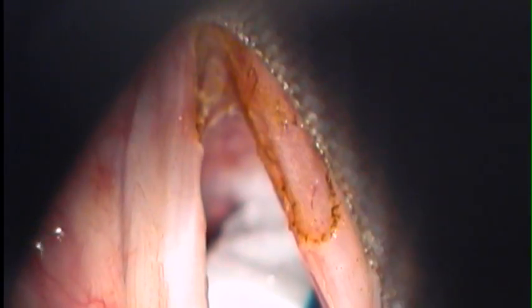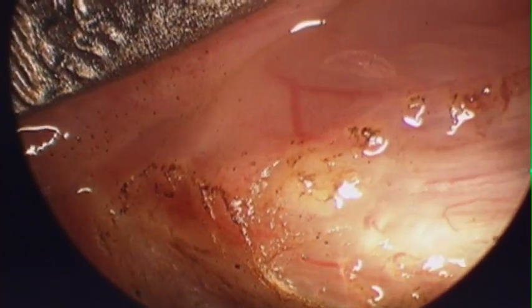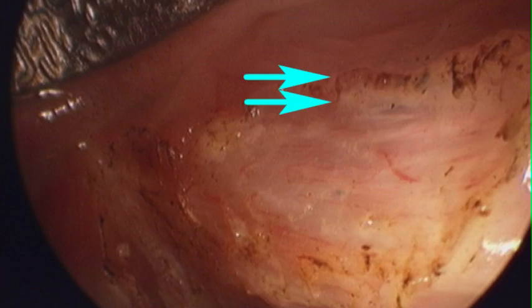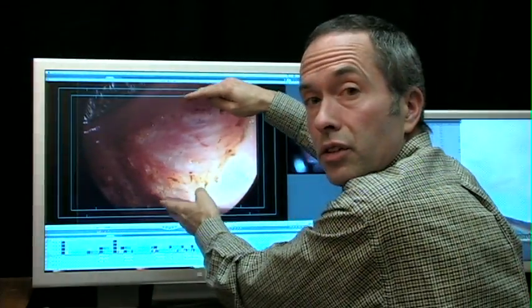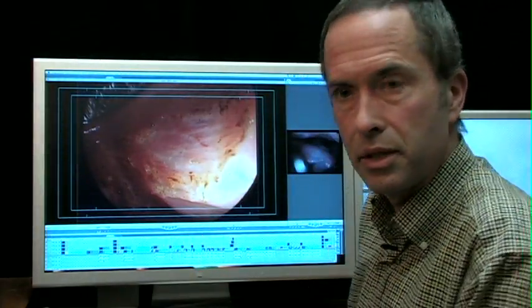We'll go back to the 70-degree endoscope and look at what I've done. We are so close to the vocal cord in this picture, we can actually see the thickness of the layer of skin. If possible, we've preserved some of this lubricating layer so that this skin is going to grow back over top of it, and we'll have a vocal cord that vibrates when we're done.